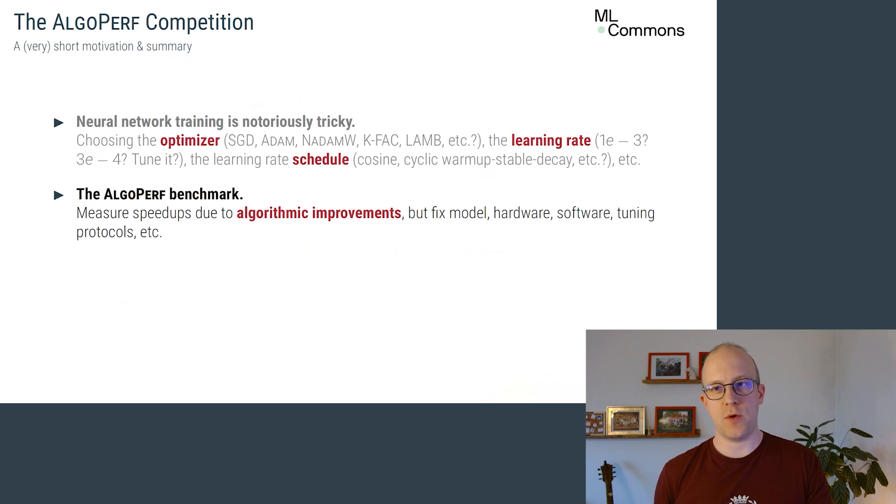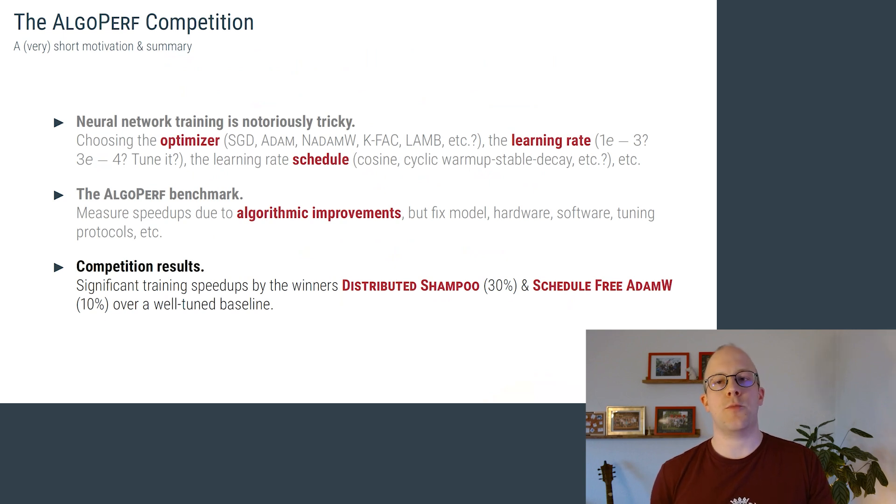That's why the AlgoPerf benchmark was created by the ML Commons Algorithms Working Group — to measure speedups coming purely from the training algorithm, not by changing the model, the hardware, or using extra hyperparameter tuning. Our first AlgoPerf competition featuring community submissions reveals that novel or less-used approaches like Schedule-Free or Shampoo significantly outperform even well-tuned baselines using traditional AdamW, delivering average speedups of up to 30% across diverse deep learning workloads. Priya will dive deeper into our results shortly, but first, let's cover the competition setup.